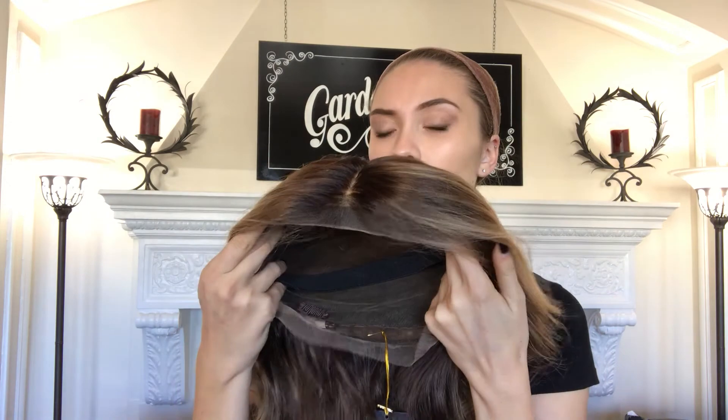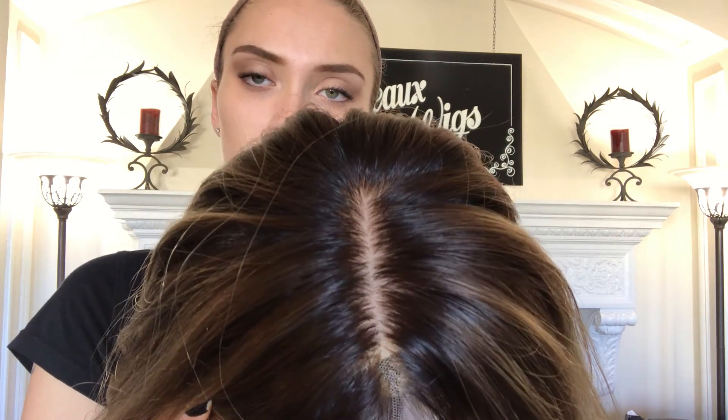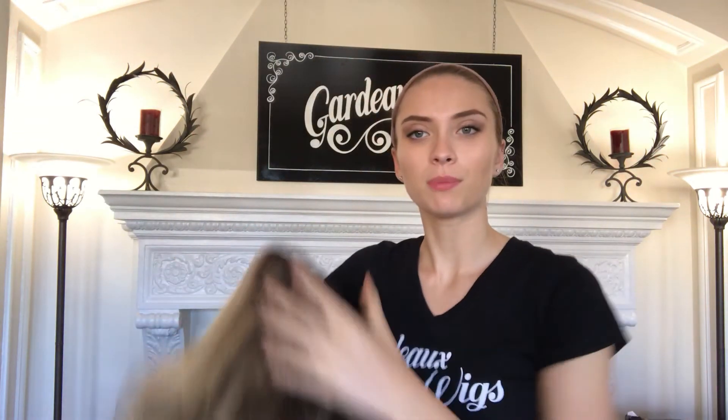Again, this is a medium cap and it's 10 inches from the nape. We'll put a link below to this exact wig. Thank you.